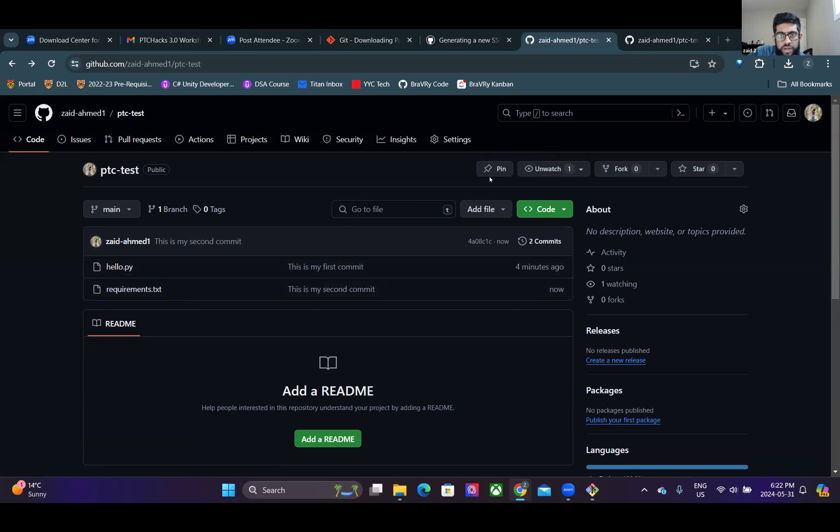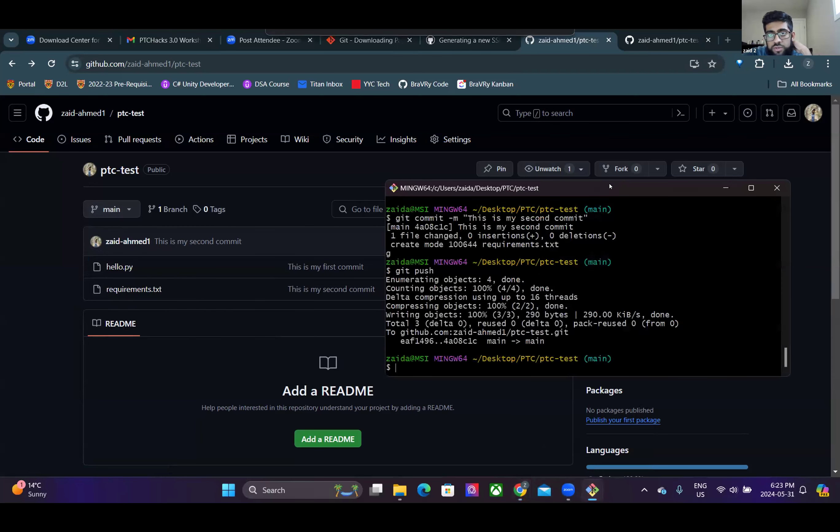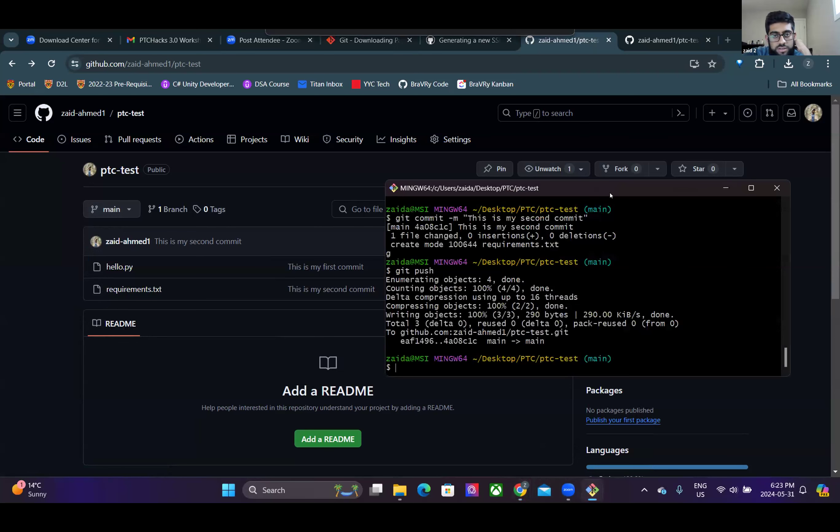Now let's talk about branching - this is the really important part of collaborating. There are two strategies: branches per feature (e.g., a 'character' branch for a game feature), or branches per person on your team. For a hackathon, branches per person is simpler. To create a new branch from the command line, type 'git checkout -b branch-one' - this creates and switches to the new branch in one command.